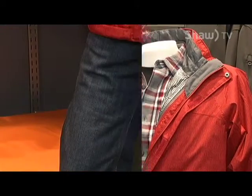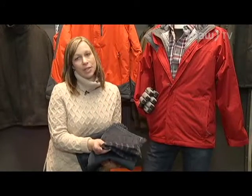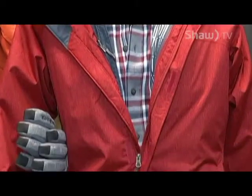He's also wearing our flannel-lined jeans. These jeans are just like an everyday jean that you would have in your closet, however they're lined with T-Max flannel. T-Max is one of the lightest and warmest insulations on the market.